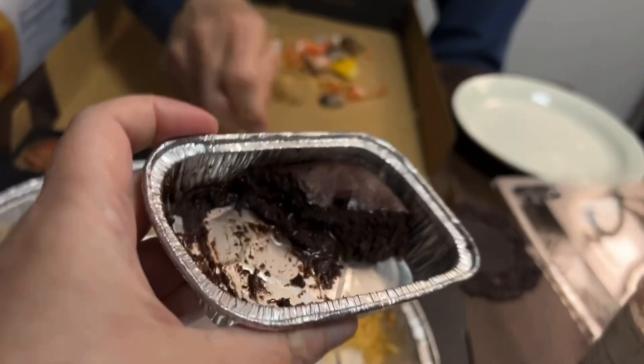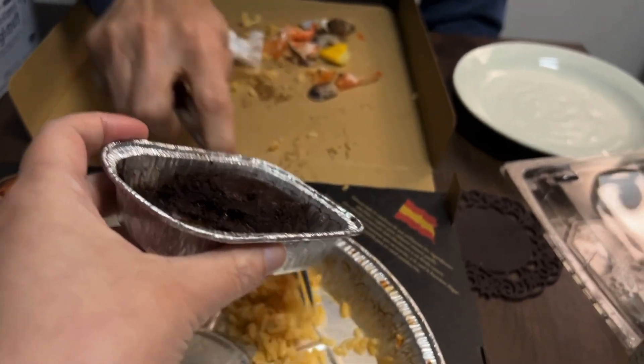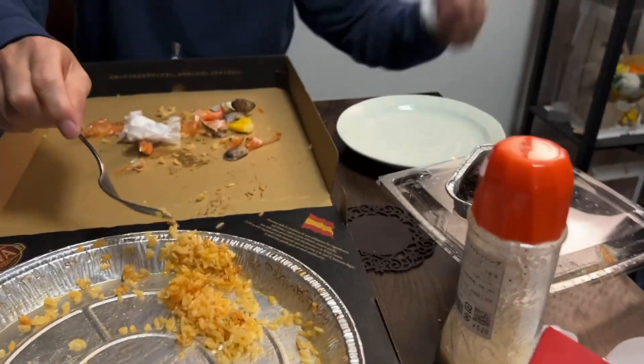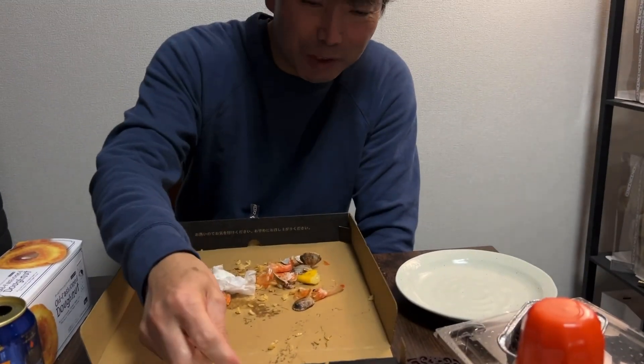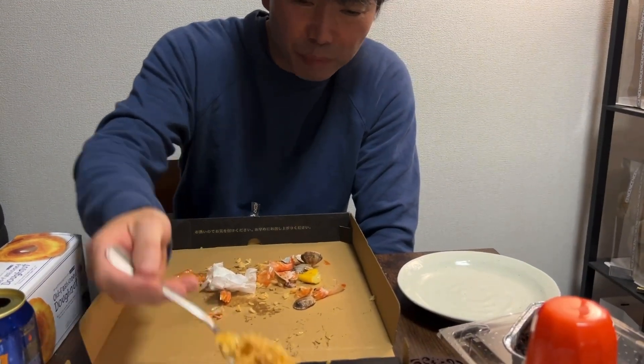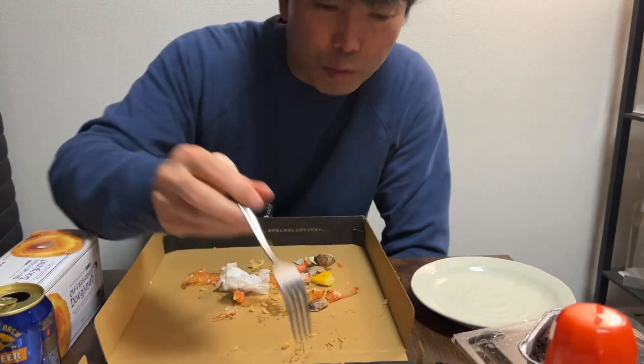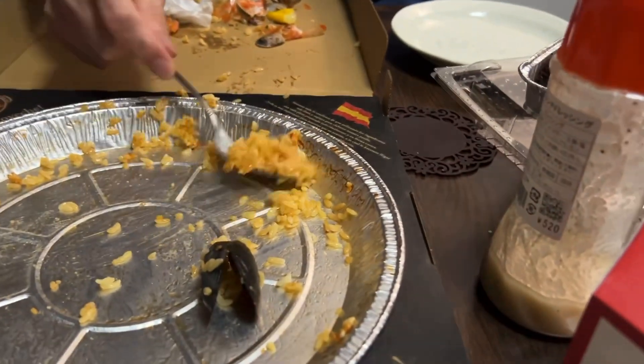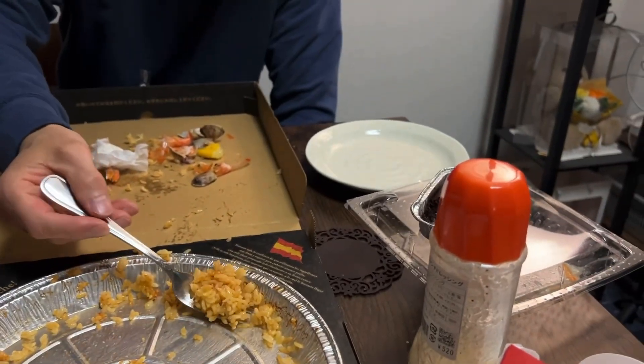Here's your half. Do you want it? You give me a quarter. Are you full? You don't like the brownie, right? I do.